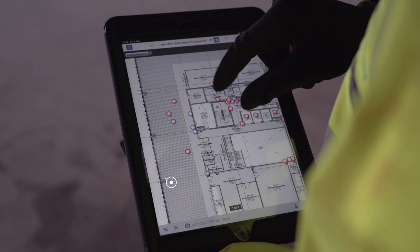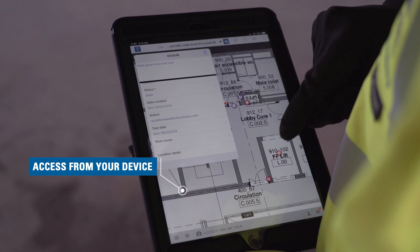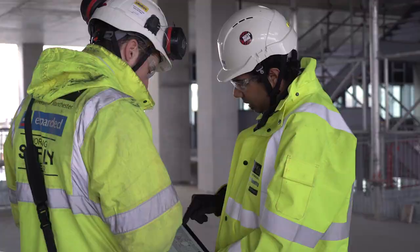We eliminate a lot of the paper, we eliminate a lot of the double handling of data. It's live information, it's synced to a cloud immediately. Gone were the days where you had eight files and you had to sift through eight files worth of information.